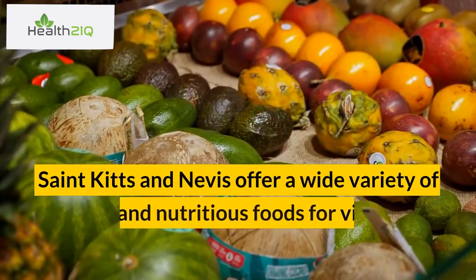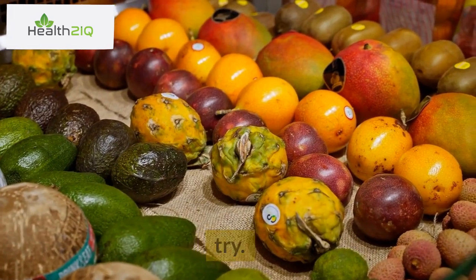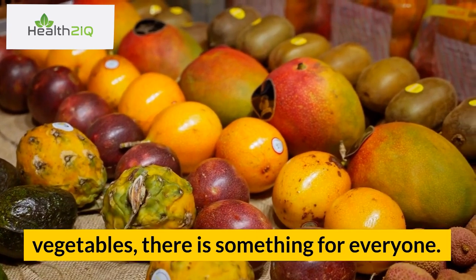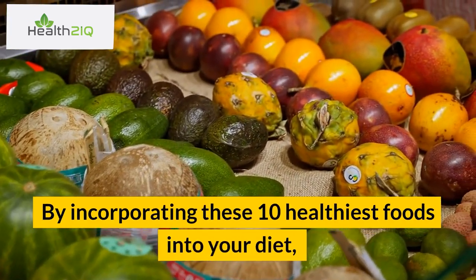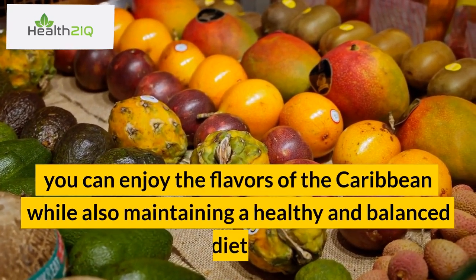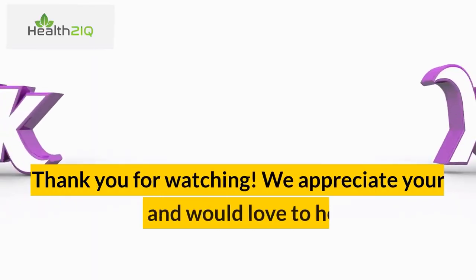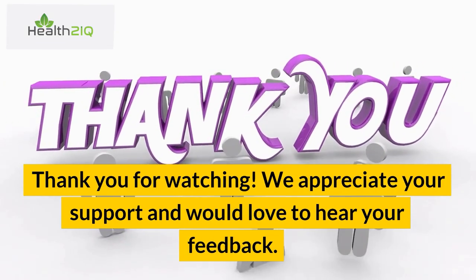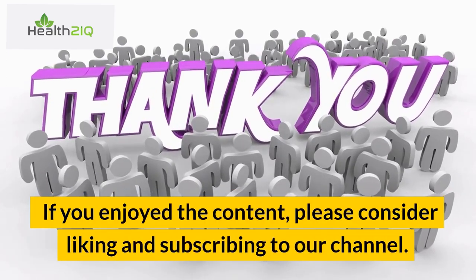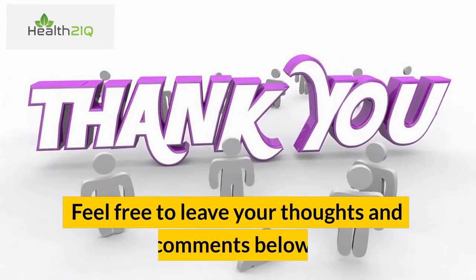St. Kitts and Nevis offer a wide variety of healthy and nutritious foods for visitors to try. From seafood to tropical fruits and vegetables, there is something for everyone. By incorporating these 10 healthiest foods into your diet, you can enjoy the flavors of the Caribbean while also maintaining a healthy and balanced diet. Thank you for watching. We appreciate your support and would love to hear your feedback. If you enjoyed the content, please consider liking and subscribing to our channel. Feel free to leave your thoughts and comments below.